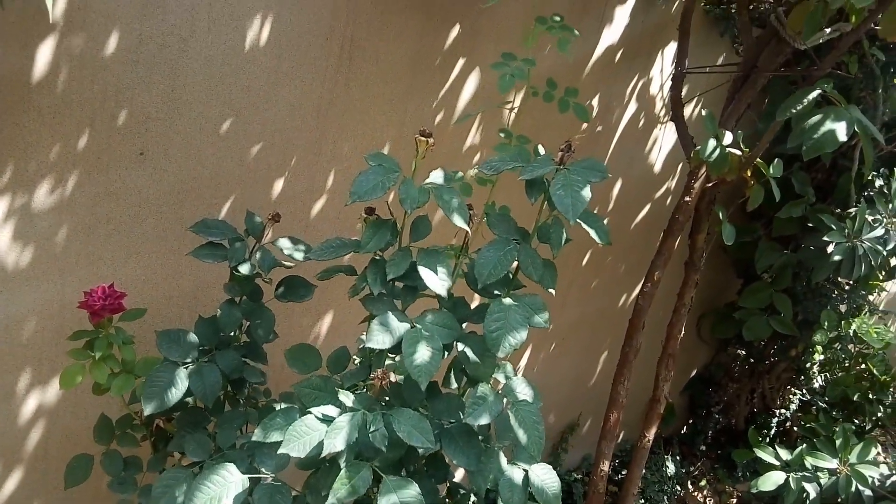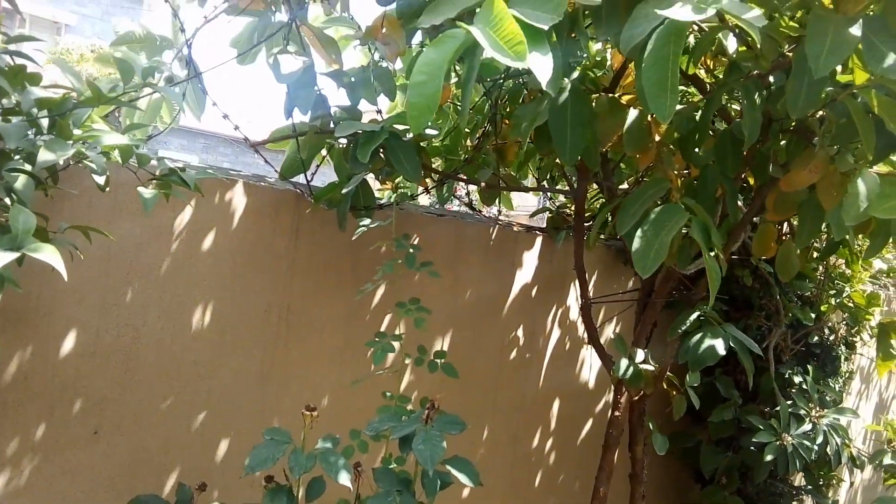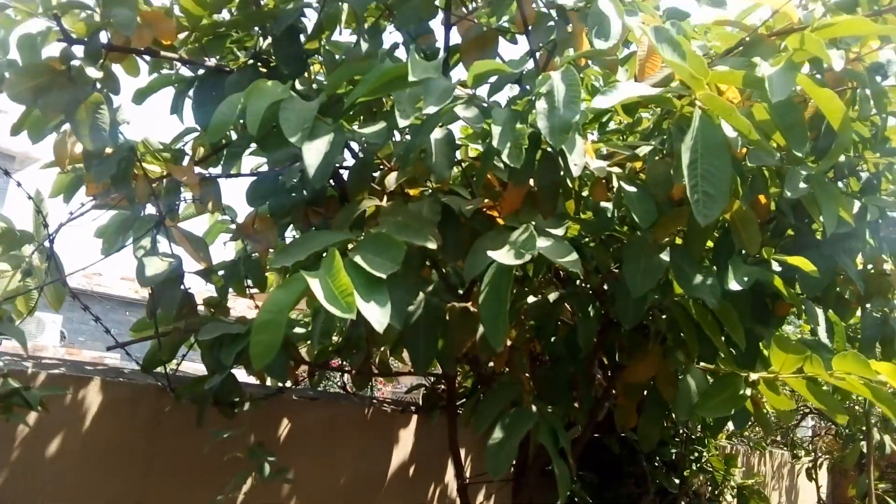We have different shades of rose plants. Rose is very beneficial not only for your health but also has a great fragrance.